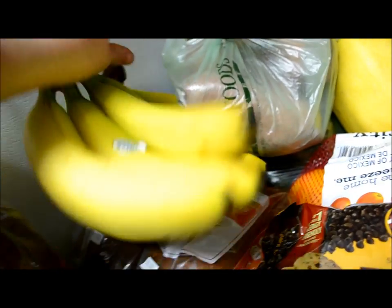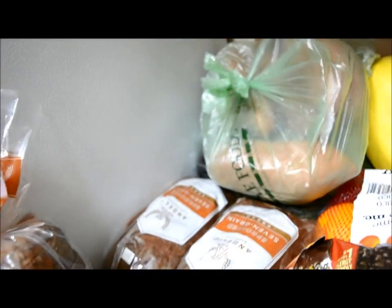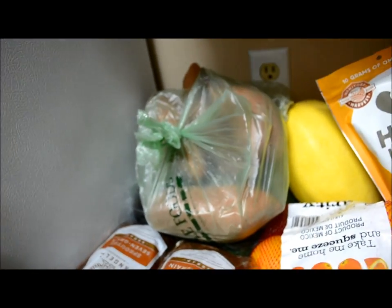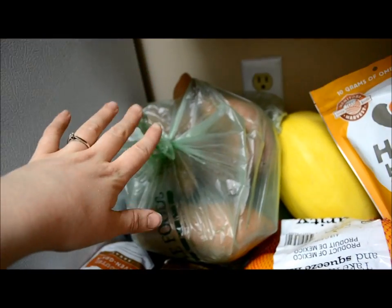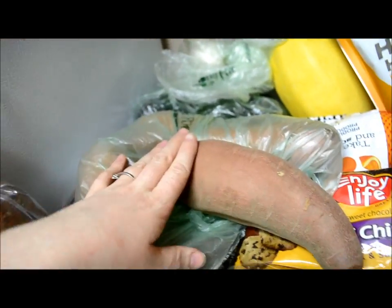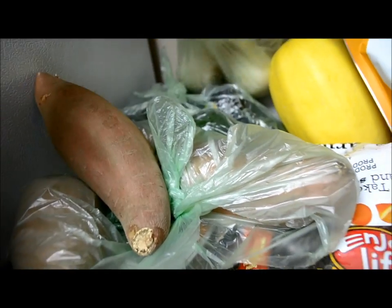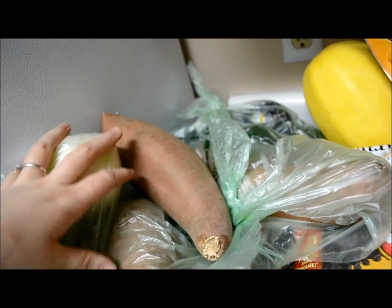Of course we got bananas here. I always buy tons and tons of bananas because we use them in smoothies, and Graciela has banana every single day, and so do I — we just love bananas in this house. Then I've got four pretty big organic sweet potatoes. Graciela loves her sweet potatoes, so we have to get those. And two organic onions to cook with.